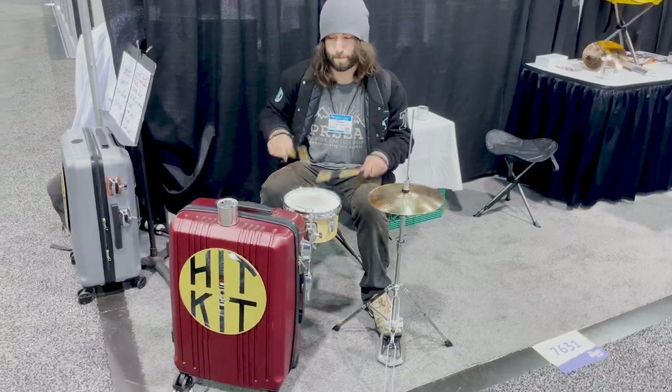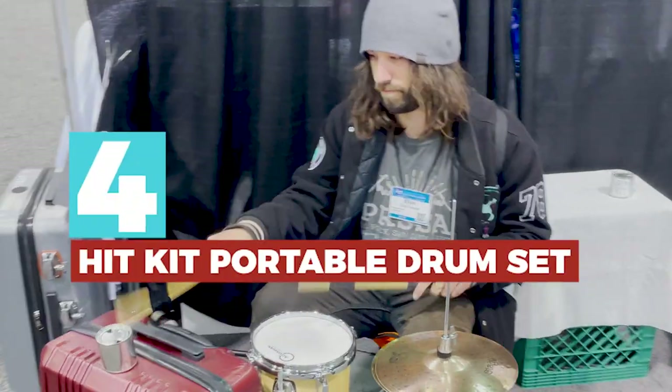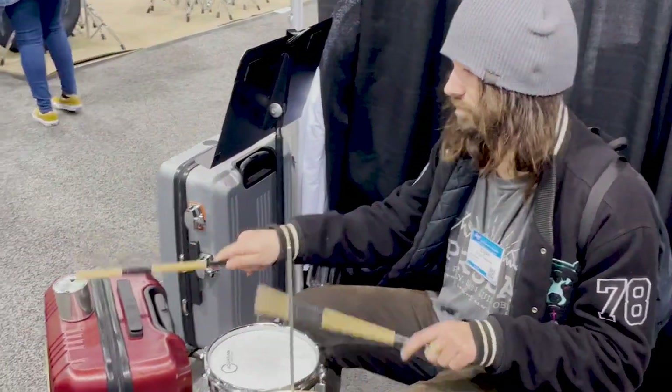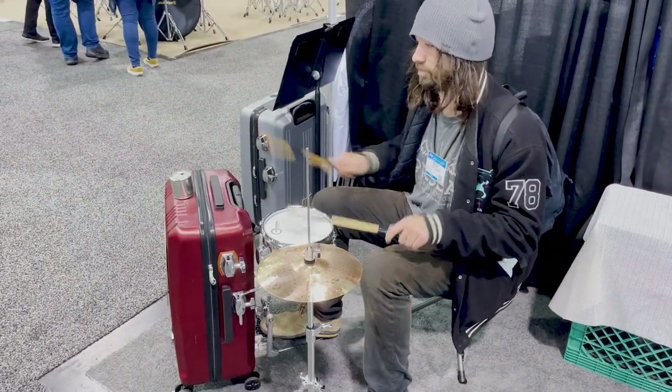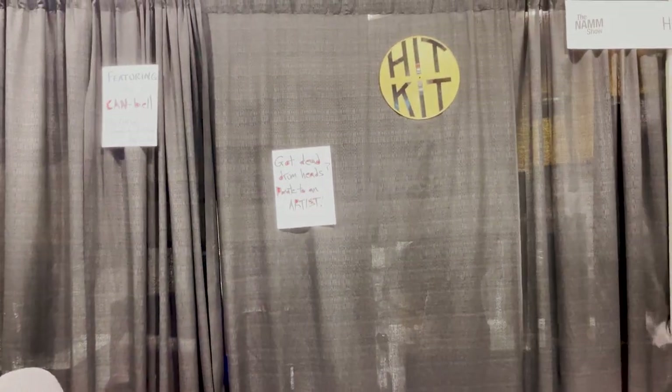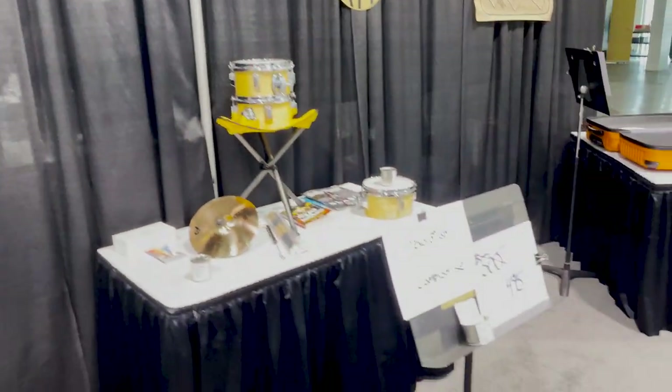Innovation number four is the opposite of high tech — hilariously and charmingly homegrown. It's a handmade lo-fi portable kit for drummers called the Hit Kit. The whole thing packs into a rolling suitcase that doubles as the kick drum — everything you need for stripped-down street corner jamming. It's under $500, and their slogan is 'A Revolution in Compromise.' I love it.